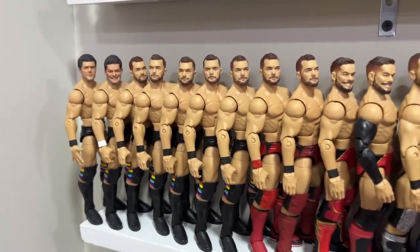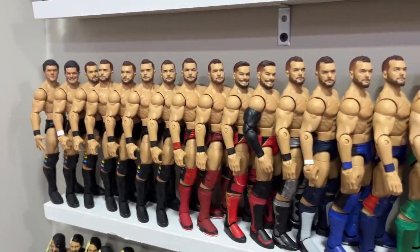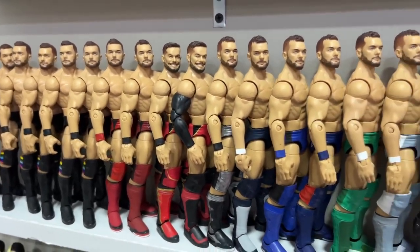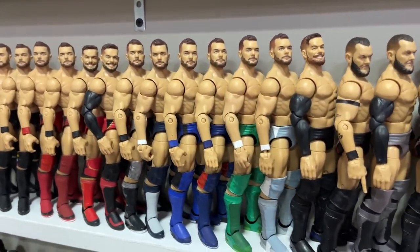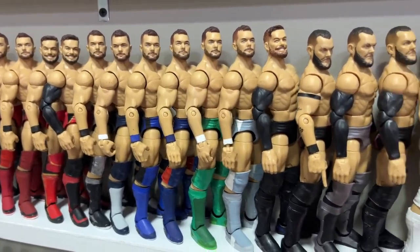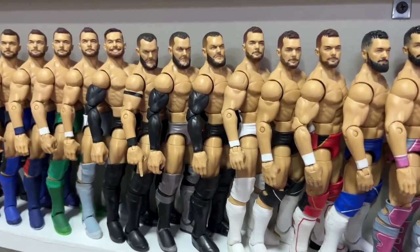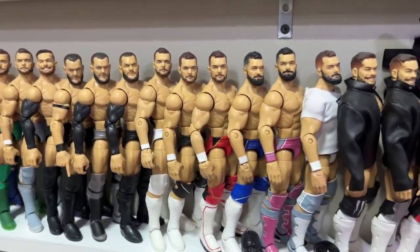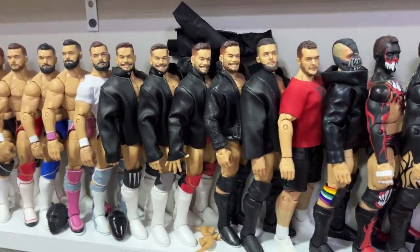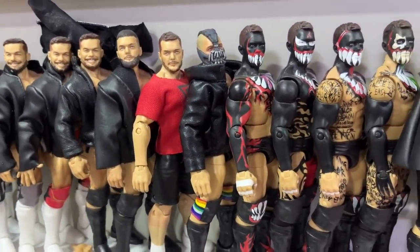Going up to the next shelf, we have Finn Bálor — a bunch of early Bálors where I planned to make different colored trunks that he wore. We got a lot accomplished but other priorities took over. We have a bunch of custom Bálors — fantasy gears, updated gears, different leather jacket looks. There's also a Bane Prince Devitt. It goes from training Finn Bálor gear into the Demon look with different demon representations.